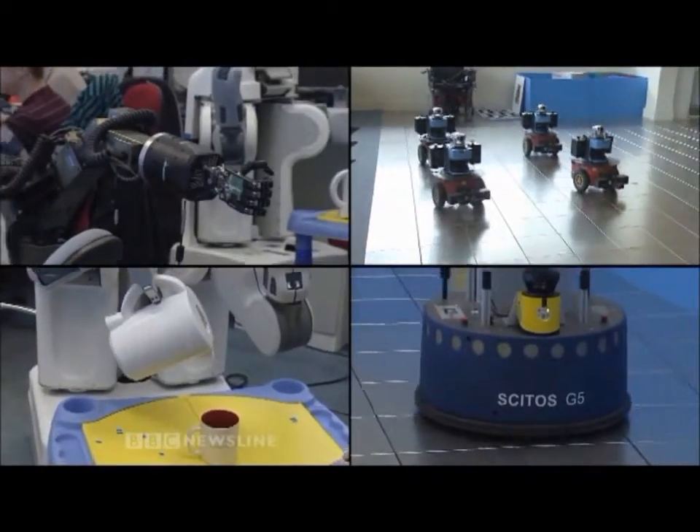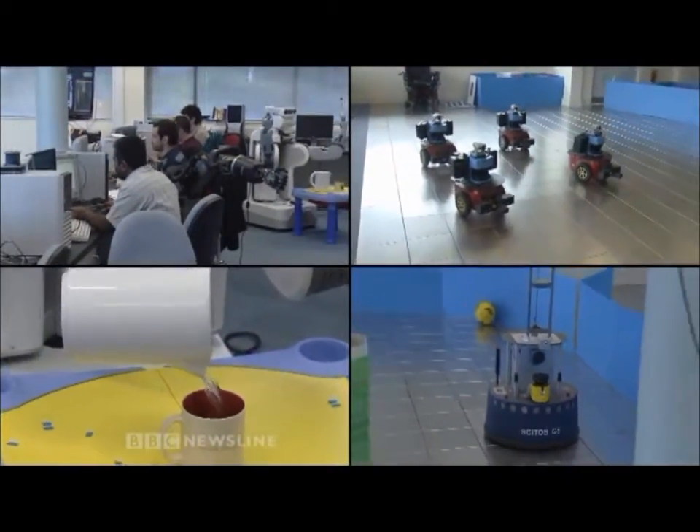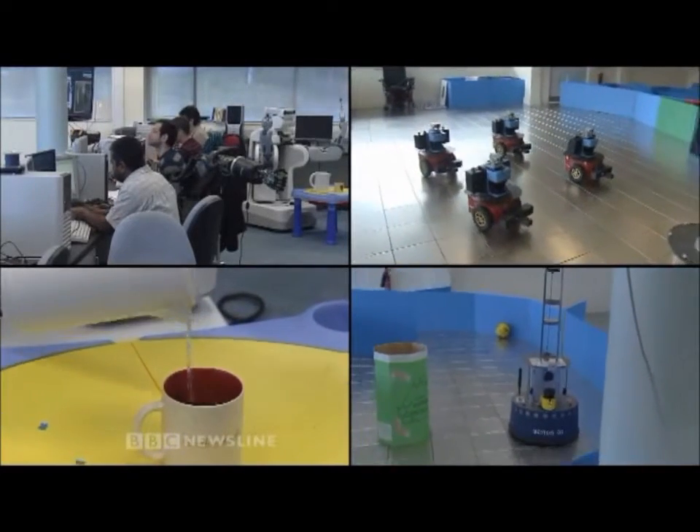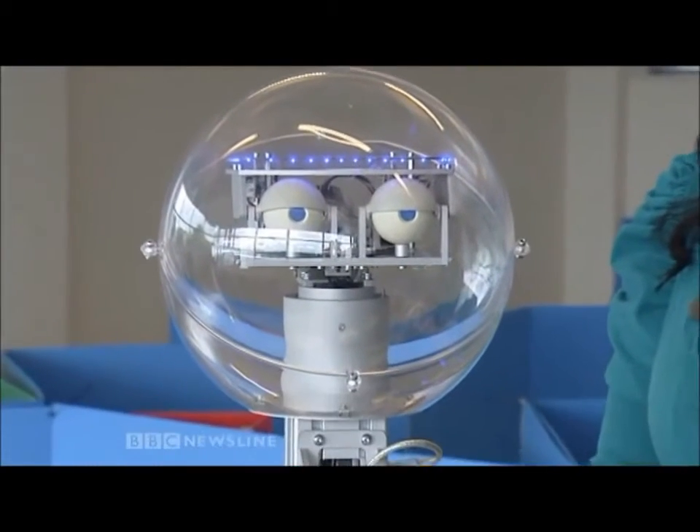The researchers are leading the world in developing these intelligent machines, which could soon be coming to a house near you. It's clear that what's being developed here today will have a very big impact on tomorrow. That's it from Magee — this is the reporter reporting for BBC Newsline.